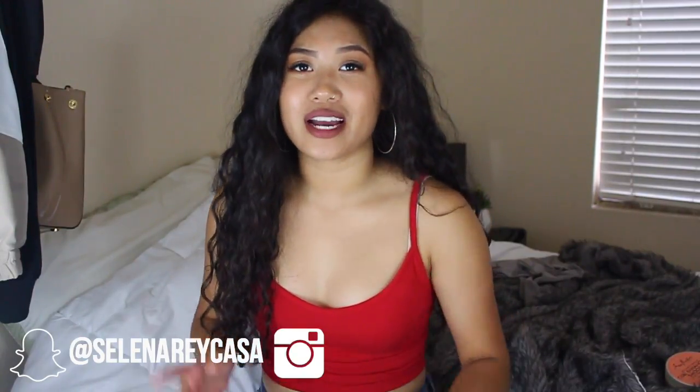But before we get started, make sure you guys hit the subscribe button so you too can be a hashtag bomb sell. I would really appreciate it if you did. Make sure you give this video a thumbs up and without further ado, let's get right into the favorites.